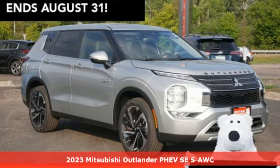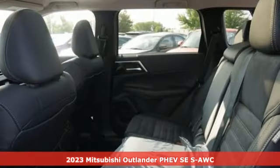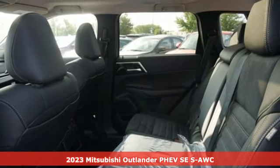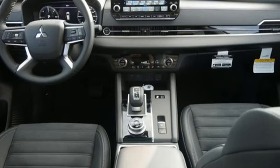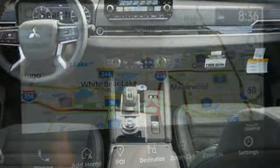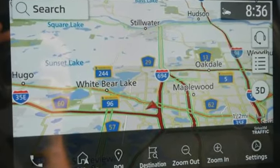Here's a new 2023 Mitsubishi Outlander PHEV. Mitsubishi obsessed over every detail to give you the perfect balance of power, performance and eco-consciousness. It comes with the features you need and better yet, want.